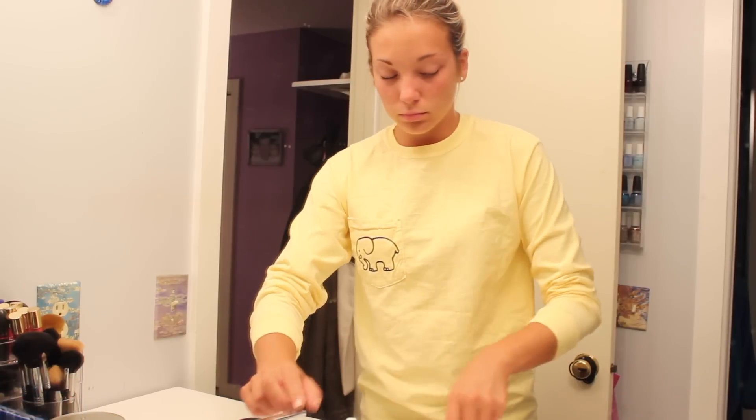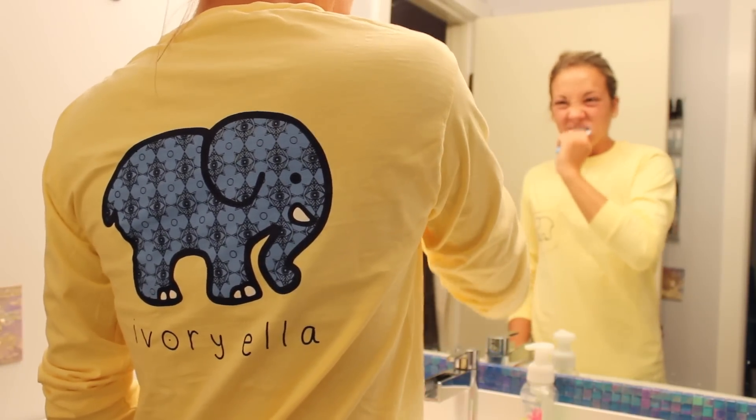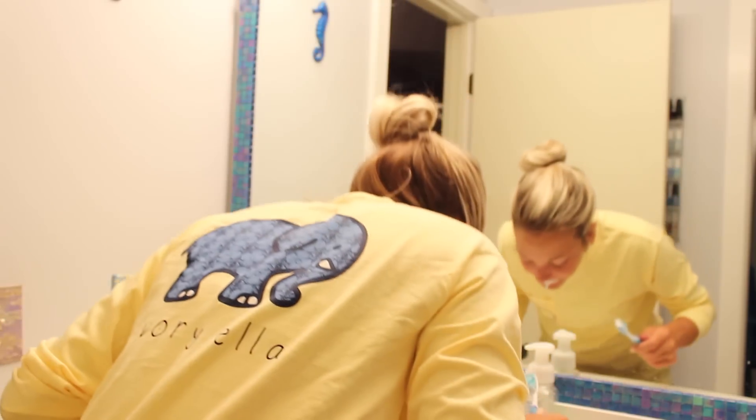Now I'm just brushing my teeth, which is pretty self-explanatory. You can see my cute little blue elephant on the back of my shirt — I think it's so cute.